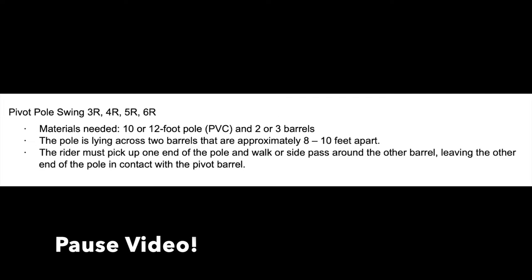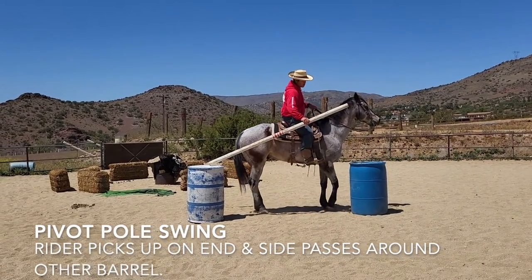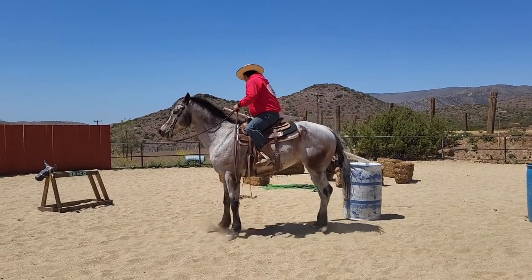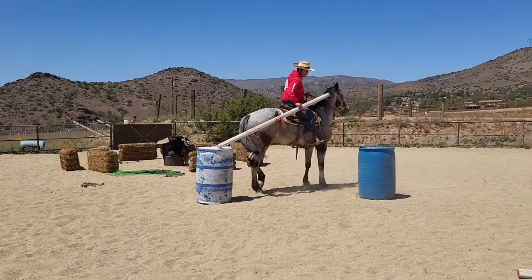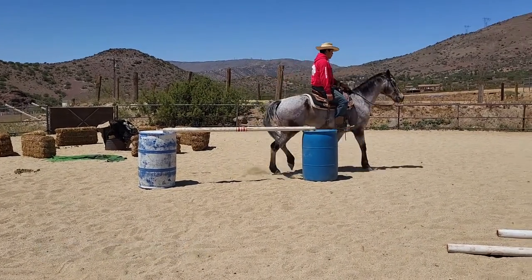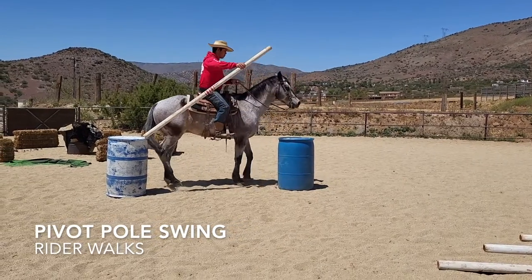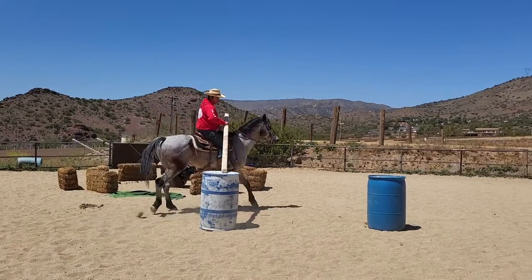We're going to look at the rule book description of the pivot pull swing and discuss how it's sometimes heard as a pull gate. We'll start with what the rule book says and then go on with different examples. In the pivot pull swing, Johnny's going to pick up one end and then side pass around the other barrel where the other end of the pole is. Draco is a larger horse so we'll see him side pass here. The horse needs hip control — on average he can get about a 5.5 score. He'll need more side passing, leg yield, and half passing exercises to perfect it. Sometimes we'll hear this as the pole gate, but it's not — it's the pivot pull swing. Johnny picks up one end and it pivots around on one barrel. In this case he's walking around that barrel, not side passing.